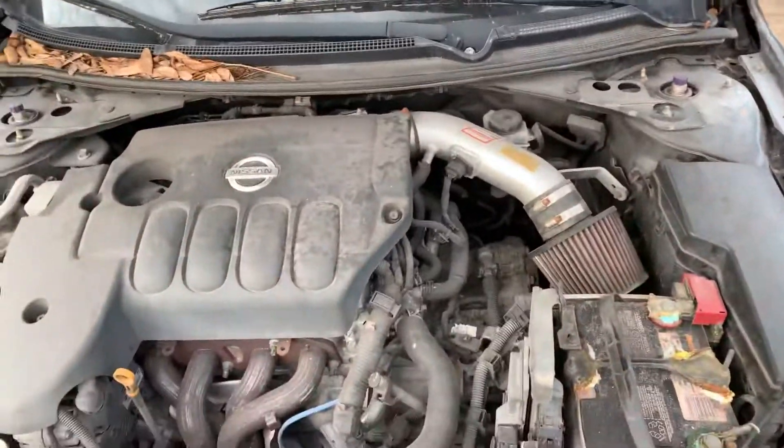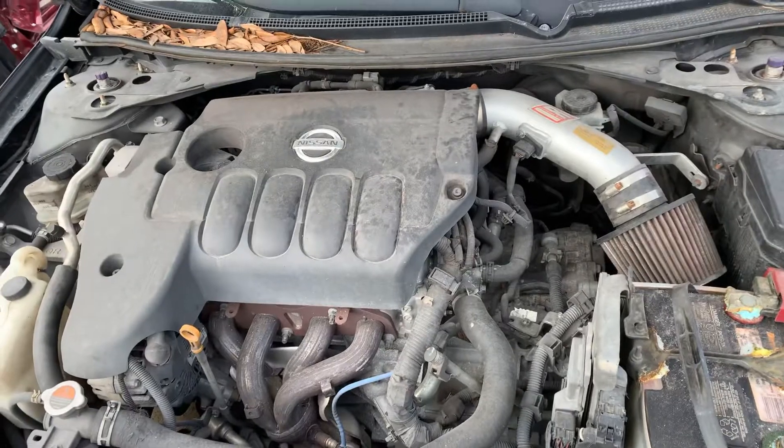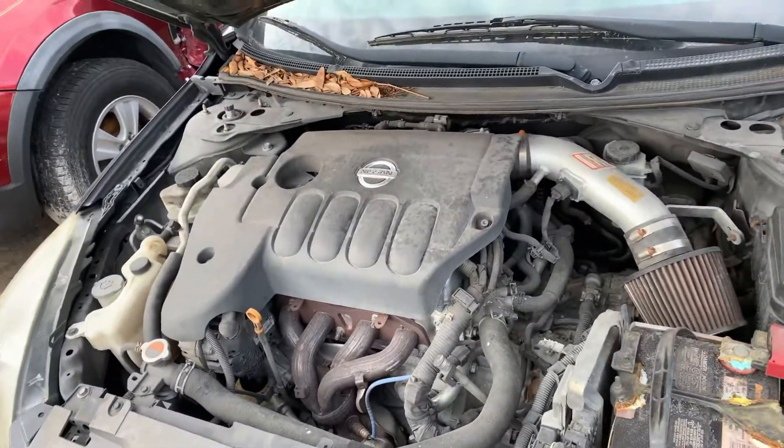Rear-end collision. We just got it in from the insurance auction. 14,000.